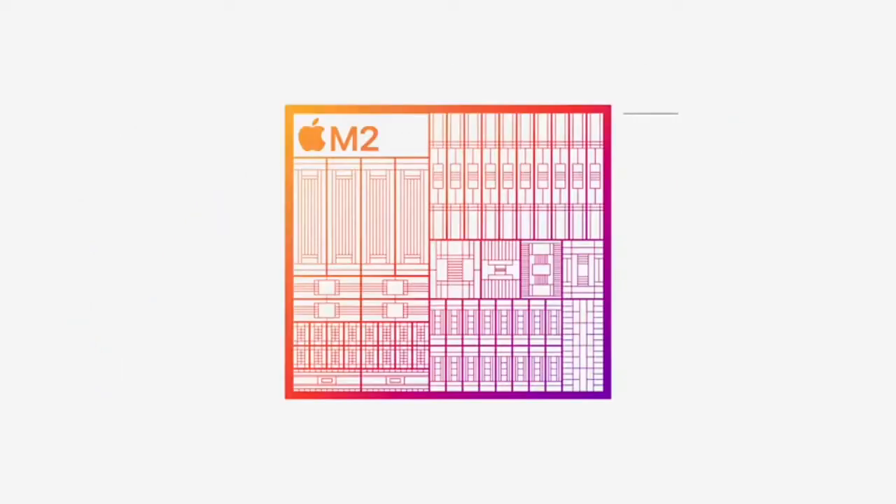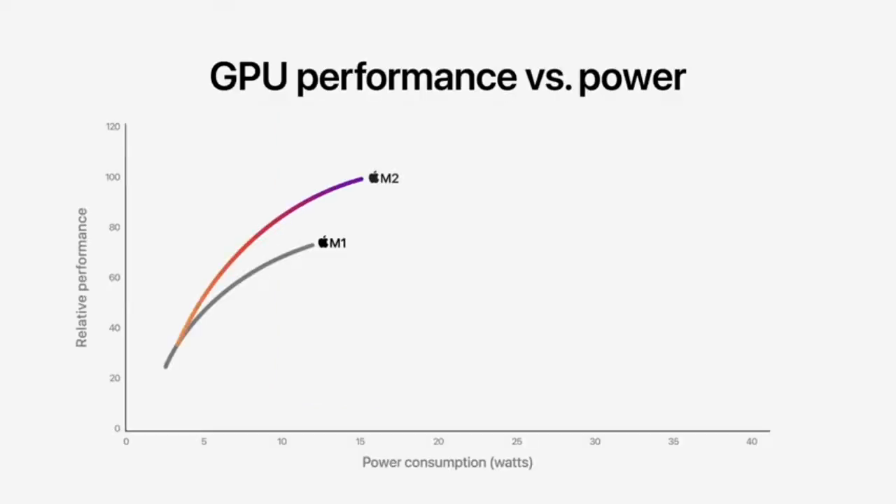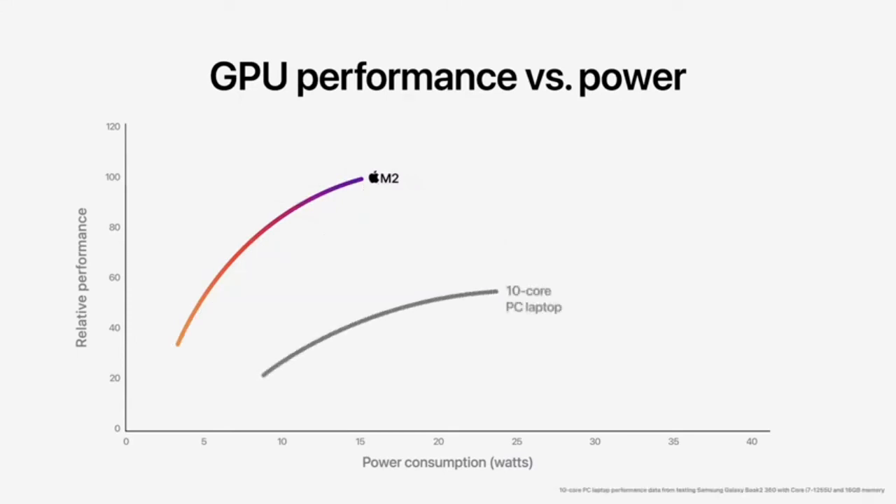The GPU now has up to 10 cores — that's two more than M1. M2 delivers up to 25% higher graphics performance at the same power level as M1, and up to 35% higher performance at its max. The GPU in M2 delivers 2.3 times faster performance at the same power level as the PC chip, and M2 delivers that peak performance using just one-fifth of the power.